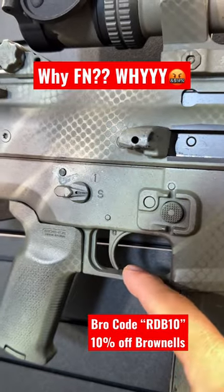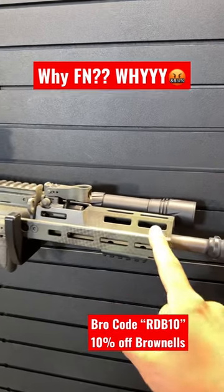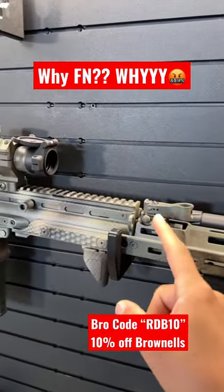Also, the stock trigger is trash, so I swapped it out for a Geissele. The KDG MREX rail gives you way more mounting options up front where the original SCAR rail ends right here.